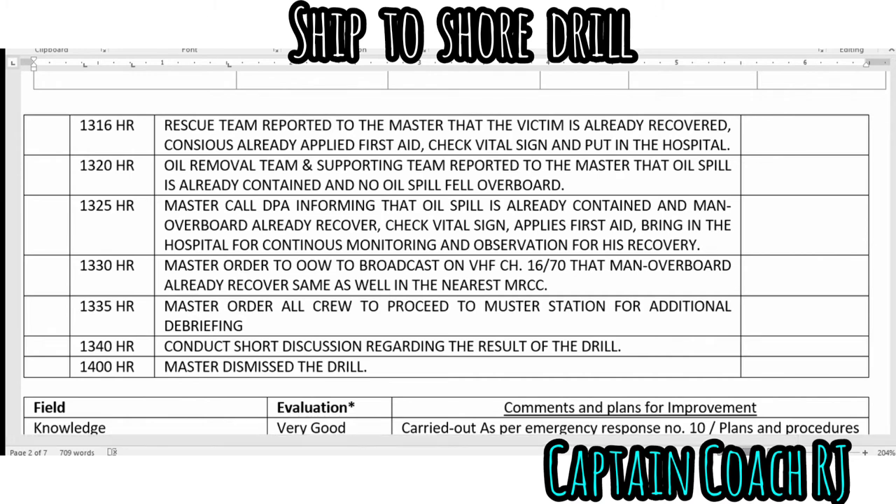The master ordered the officer of the watch to broadcast on VHF Channel 16 that the man overboard had been recovered, and the same information was relayed to the nearest MRCC. The master ordered all crew to proceed to the muster station for additional debriefing and a short discussion regarding the results of the drill, after which the master dismissed the crew. That concludes the flow of the ship-to-shore drill.